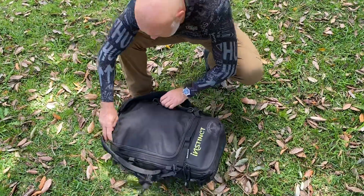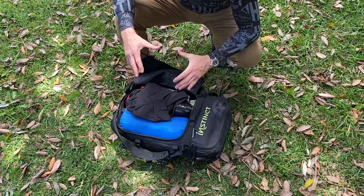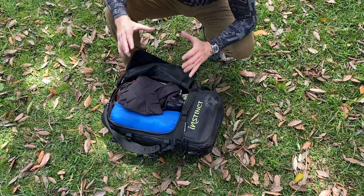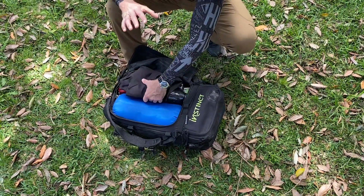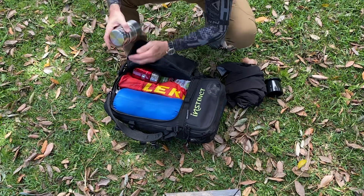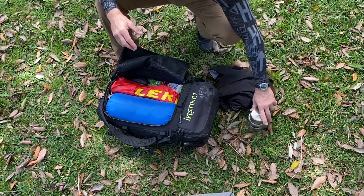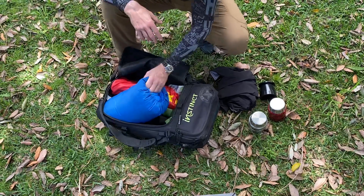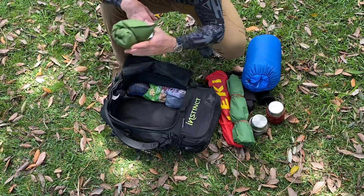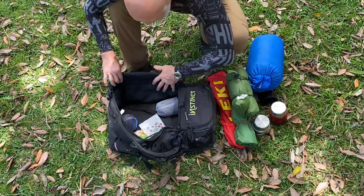Then you have this main compartment here, which is where most of your gear will go. I love how three-dimensional this pack is — it can go with you on the plane as hand luggage and it really maximizes the space. I've just chucked in a random load of stuff: a rain jacket, my coffee filter, the coffee maker I never travel without, a couple of thermoses, some whole food, a sleeping bag, trekking poles, a sleeping mat, and a sleeping pillow.